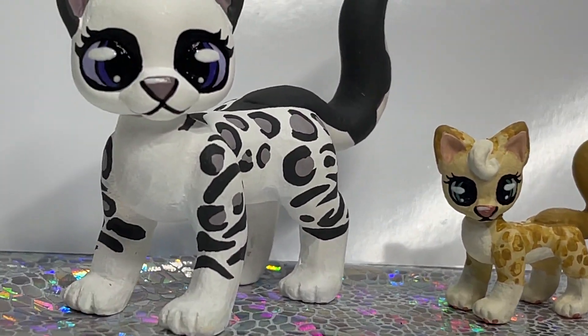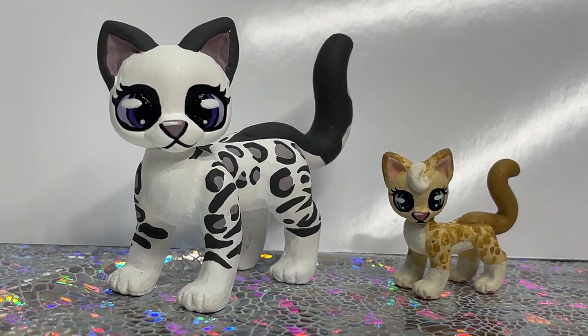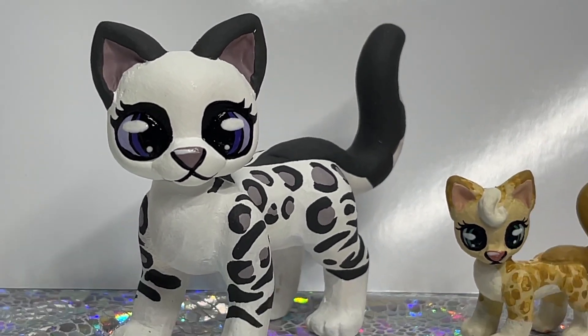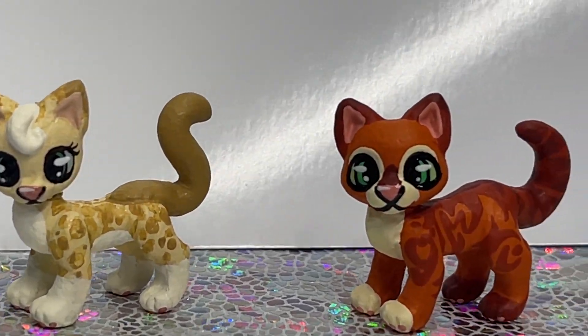We now have newborn sizes as well. So if you're interested in ordering your very own custom of these guys, go and check out the related video in the description. There's a link or you can find one in the pinned comment. It's her Etsy shop, PinkBunnyGirl43 over on Etsy.